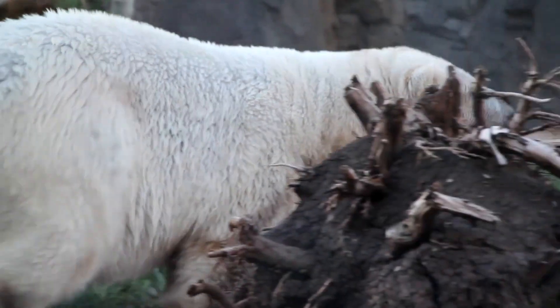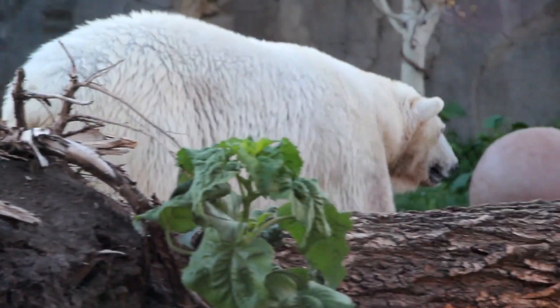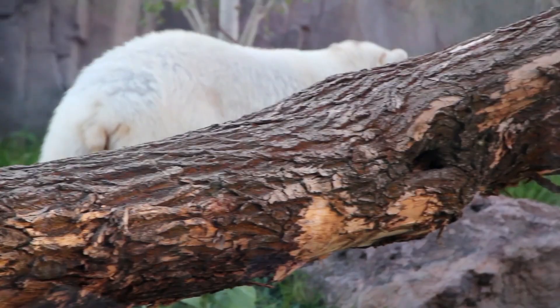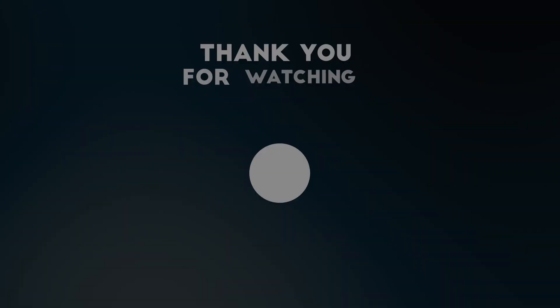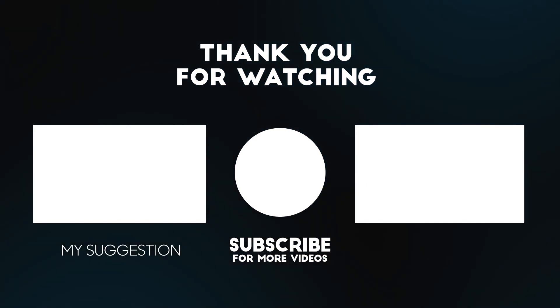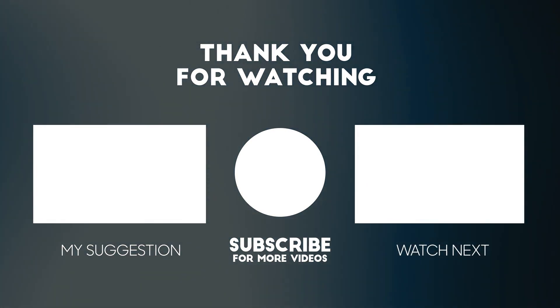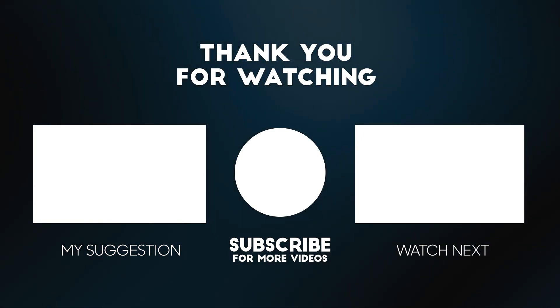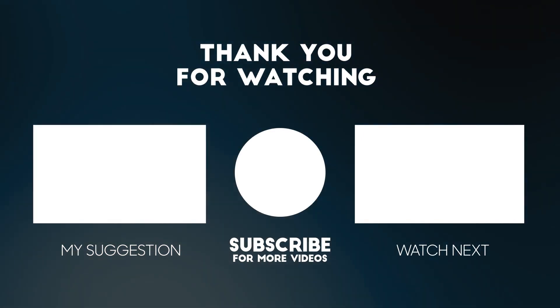Perhaps we should put more effort into preserving the species that are currently fighting for survival on this planet we, and so many others, call home. That's all for today. If you enjoyed this video, don't forget to like, subscribe, and share it with your friends. You can also leave a comment with what you would like to see in the following videos. Thanks for watching. See you next time.